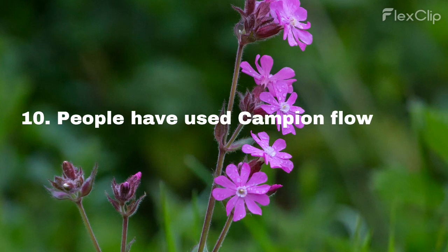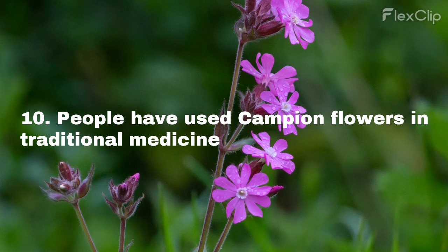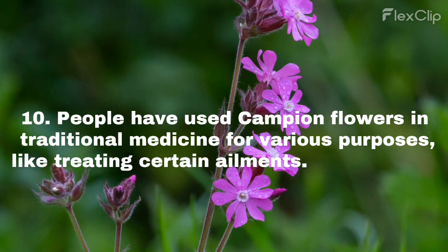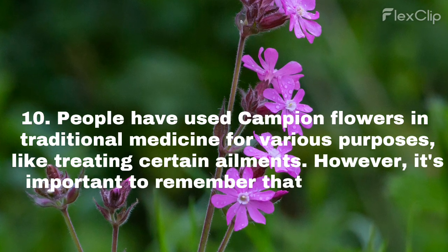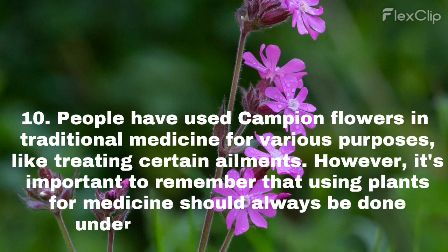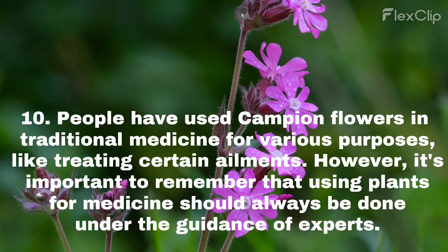People have used campion flowers in traditional medicine for various purposes, like treating certain ailments. However, it's important to remember that using plants for medicine should always be done under the guidance of experts.